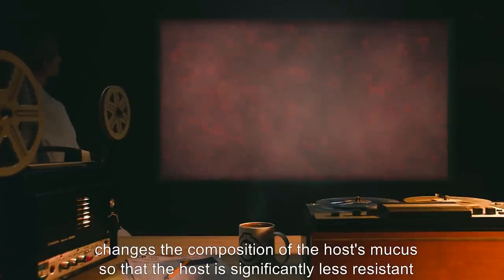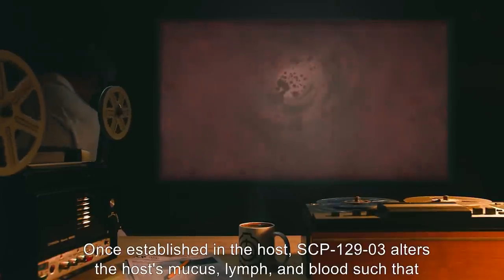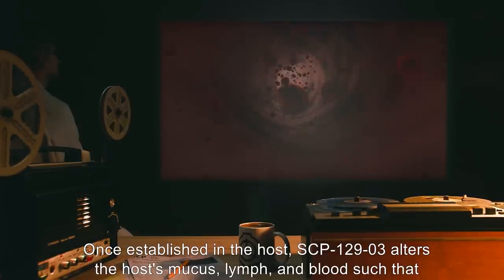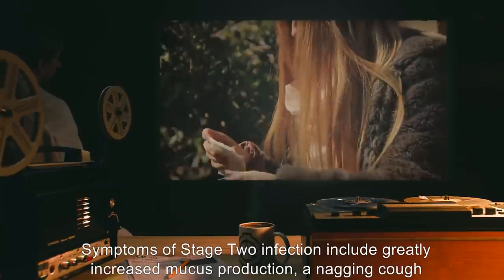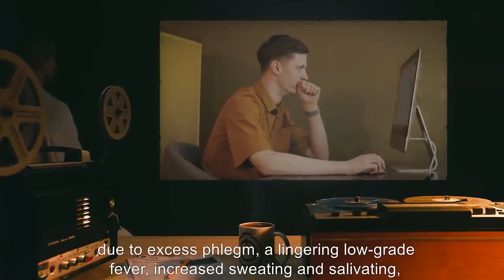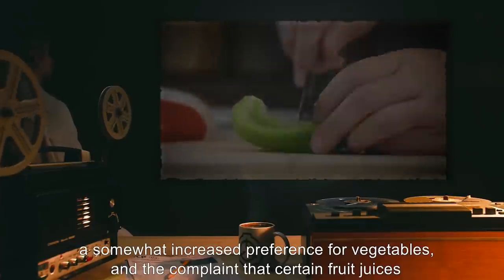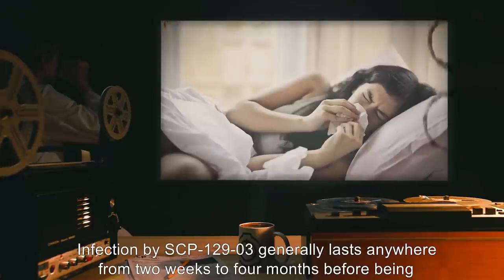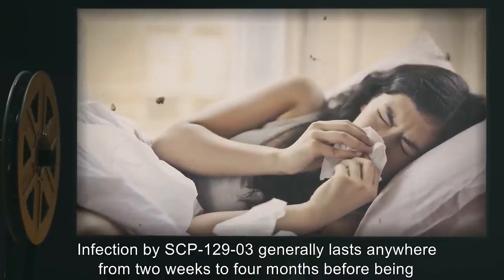Stage two: Although SCP-129-3 is usually stopped by natural mucus, stage one infection changes the composition of the host's mucus so that the host is significantly less resistant to SCP-129-3. Once established, SCP-129-3 alters the host's mucus, lymph, and blood such that other species of SCP-129 can thrive. Symptoms of stage two infection include greatly increased mucus production, a nagging cough, a lingering low-grade fever, increased sweating and salivating, a somewhat increased preference for vegetables, and the complaint that certain fruit juices taste odd.